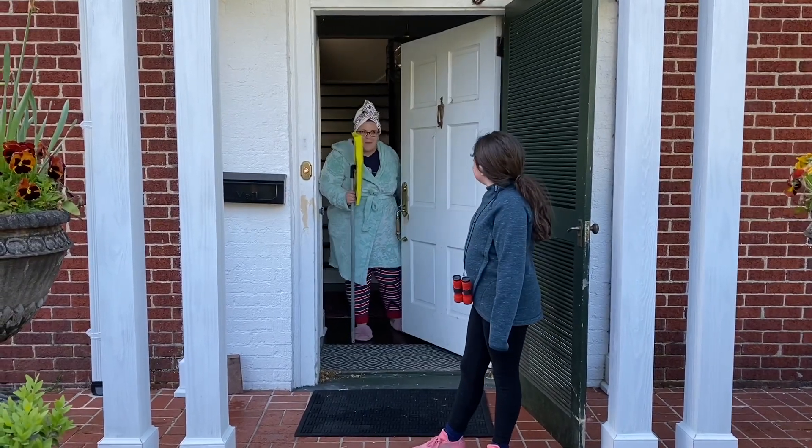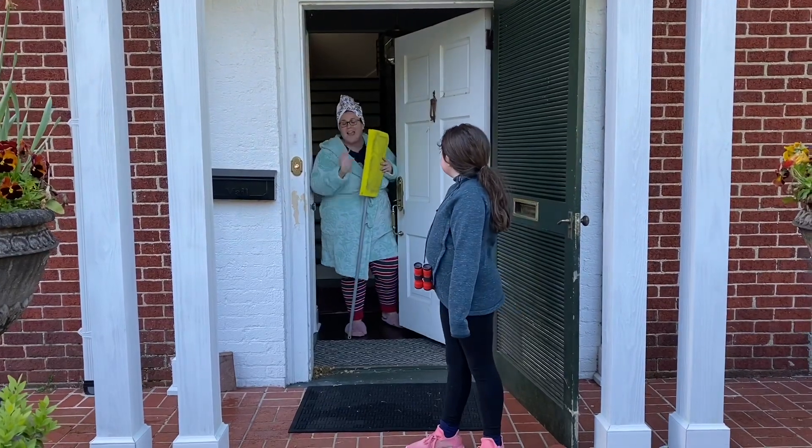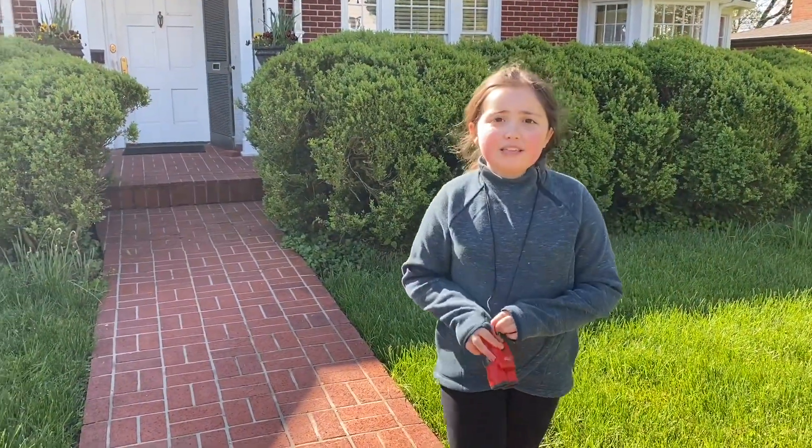Oh, thank you so much for letting me know. Excuse my appearance. I just got out of the shower and I'm getting ready to do some mopping, but thank you honey. Bye. Bye. Okay guys, now that we warned everyone, let's go get some distance.